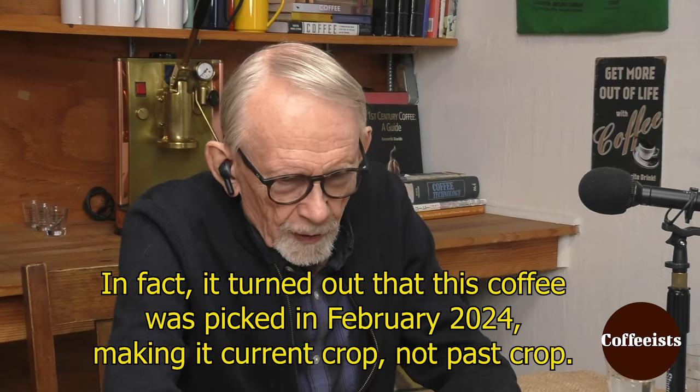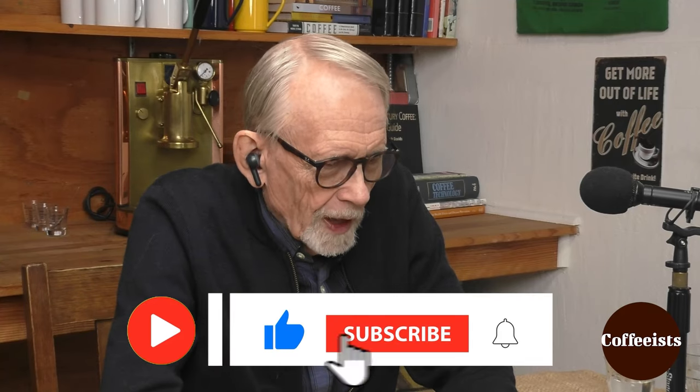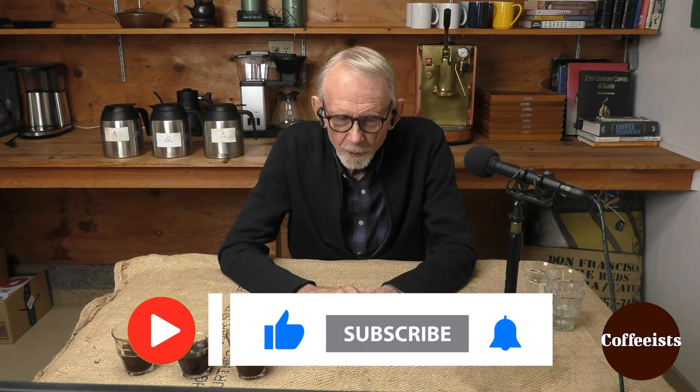Coffee is opposite of wine in that respect — it doesn't get better. I realize that saying 'between new crop and past crop' is not entirely fair because there's also current crop. It would be fairer perhaps to say that this is current crop, sort of towards the end of the crop year, not past crop. Past crop can be a real put-down in the sense that the new crop is available and the roaster, out of cheapness or wanting to get rid of inventory, is roasting past crops — that would be a coffee sin of a kind.